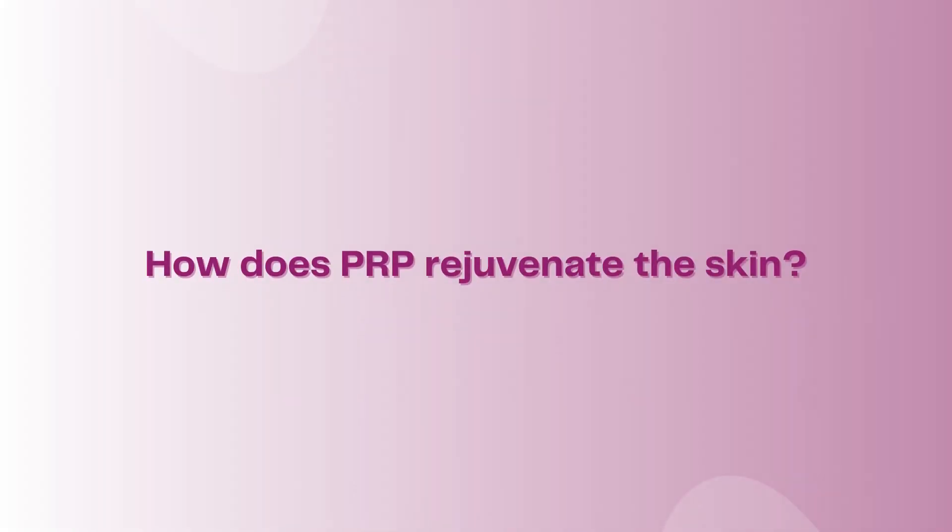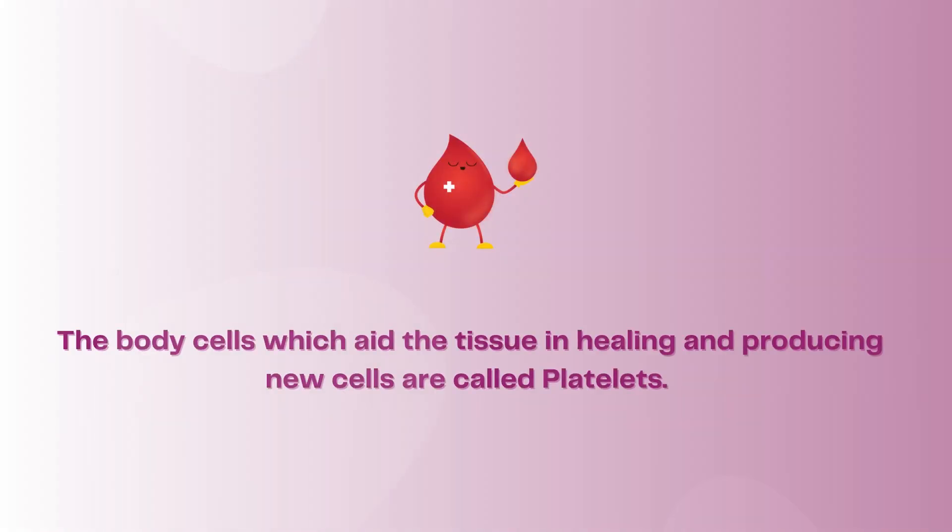How does PRP rejuvenate the skin? The body cells which aid the tissue in healing and producing new cells are called platelets.